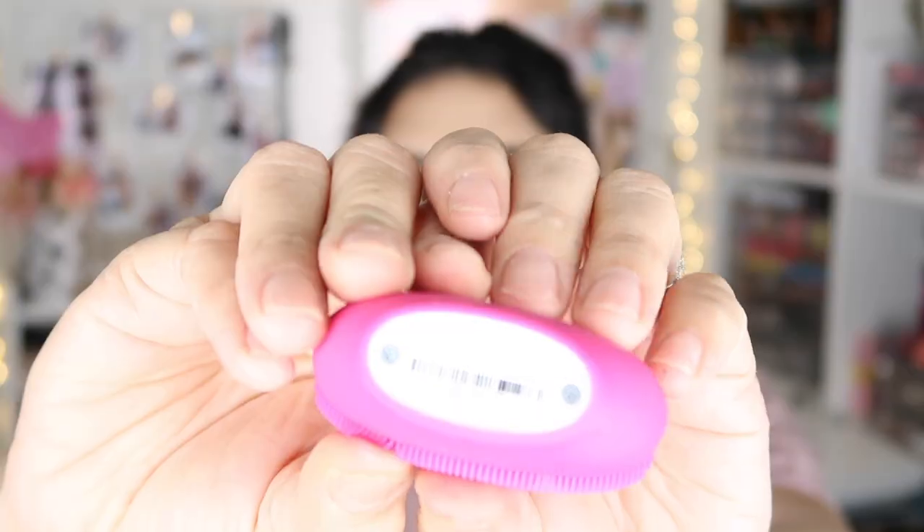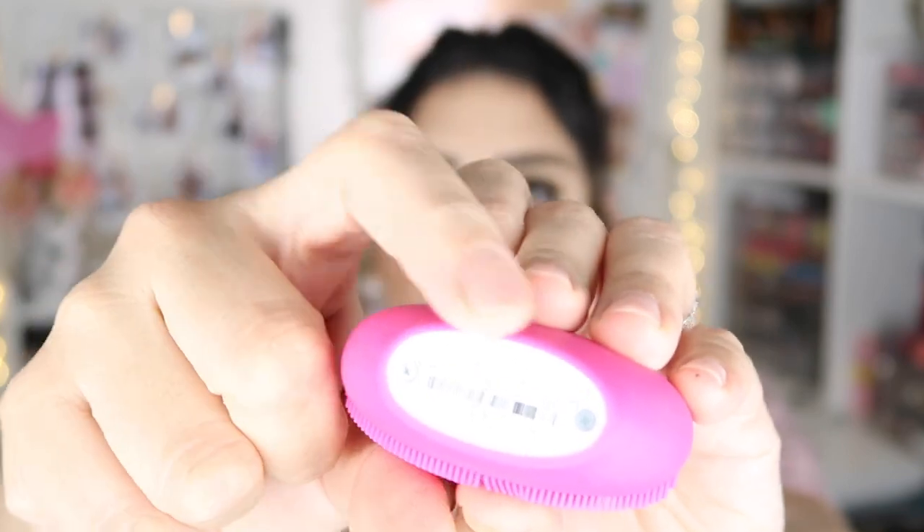This is the battery-operated one, so it's the one you have to unscrew if you need to change the batteries. But overall, for the price, I feel like it's a good deal.